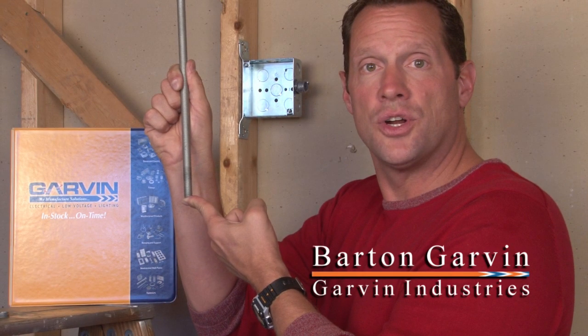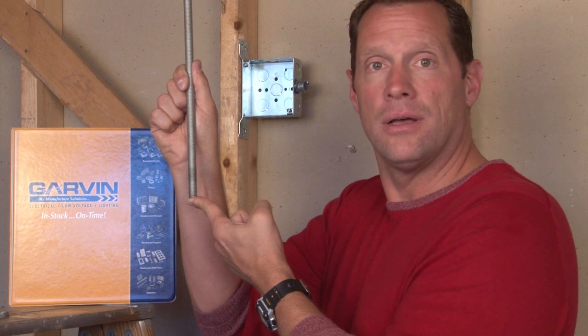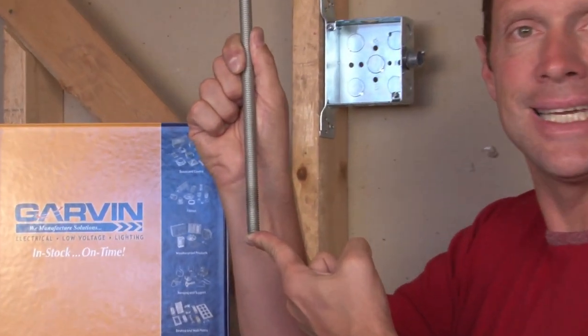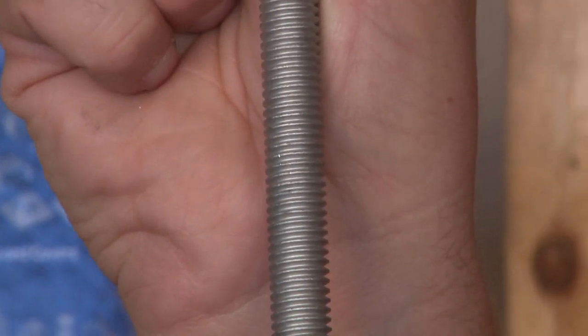When hanging heavy light fixtures, strut, conduit, or a variety of appliances, it's important to select the right size threaded rod. Garvin Industries manufactures quarter 20, three-eighth 16, and half 13 threaded rod in 10-foot lengths.